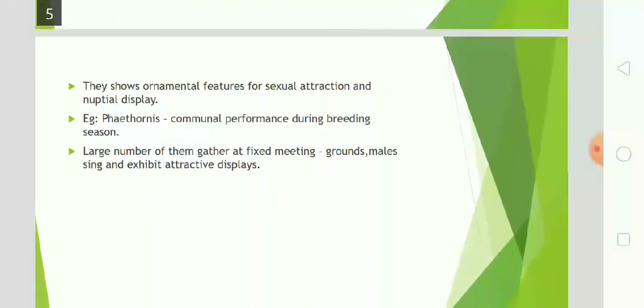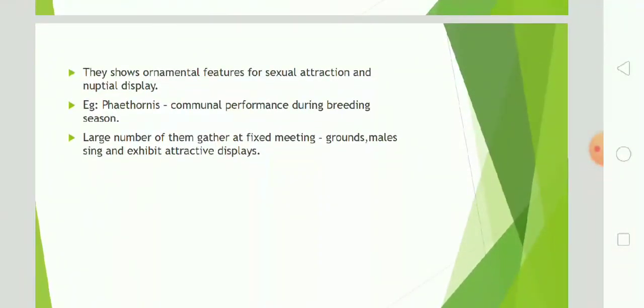They show ornamental features for sexual attraction. For example, Phaethornis communal performances called leks occur during the breeding season, where a large number of them gather at a fixed meeting place.